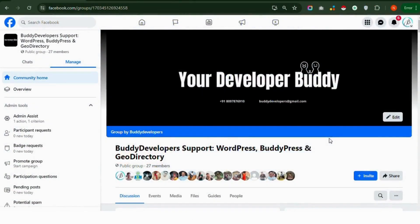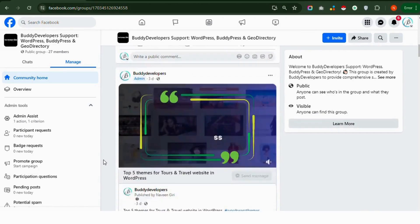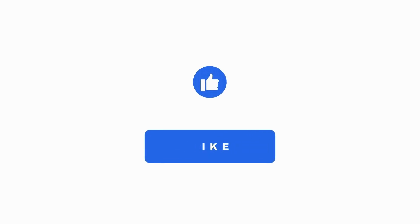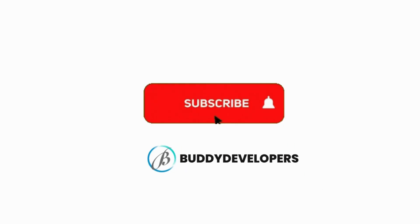Join our Facebook group for support and help with Joy Directory, WooCommerce, BuddyPress, and WordPress. It's a great place to ask questions, share your experiences, and connect with others who have the same interests. If you found this video helpful, please give it a thumbs up and subscribe to our channel, Buddy Developers, for more WordPress tips and tutorials. Thank you for joining us. I'll see you next time.